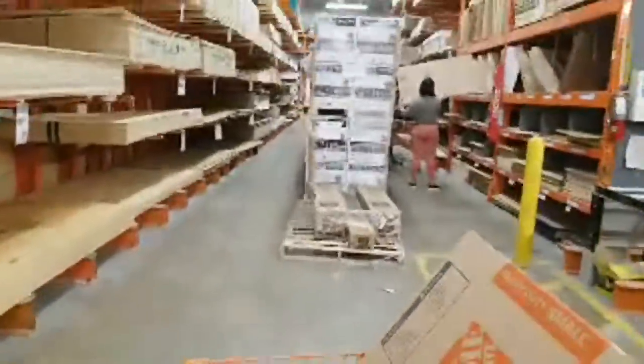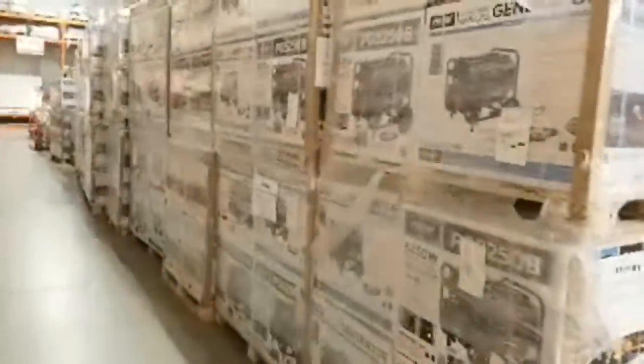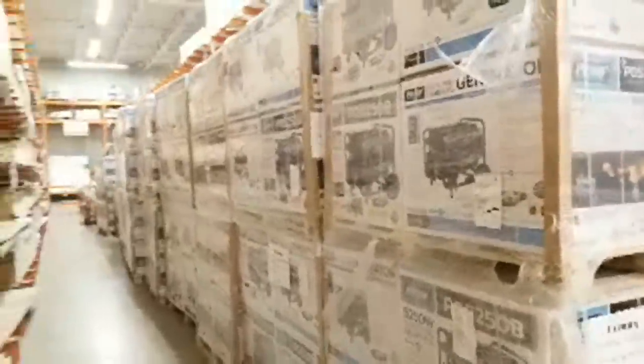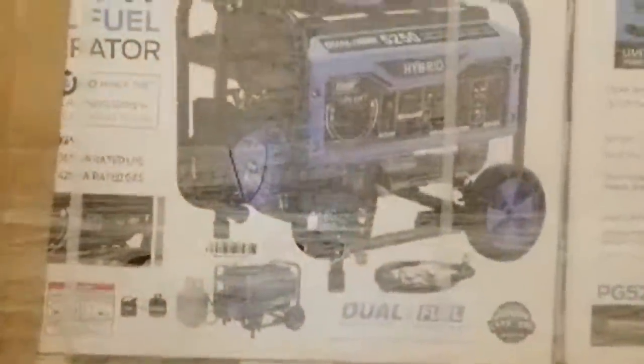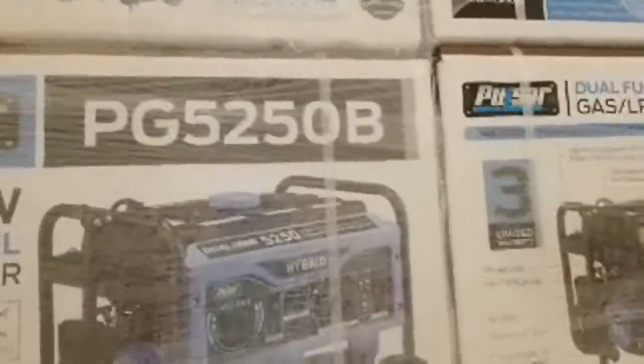Something strange going on here — as far as the eye can see down this big aisle, they've got all these dual-fuel generators. Two, four, six, eight in a row — there's at least 80 of them going down the aisle. Why would you bring in 80 of these unless you were planning something? This might be an early peek at something before it happens. It's a hybrid dual-fuel generator — when your gas runs out, you hook up propane. Most of us have the older gas-only ones, so that's a neat idea.